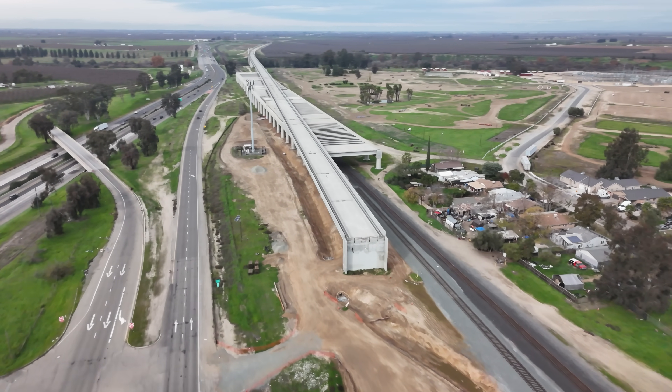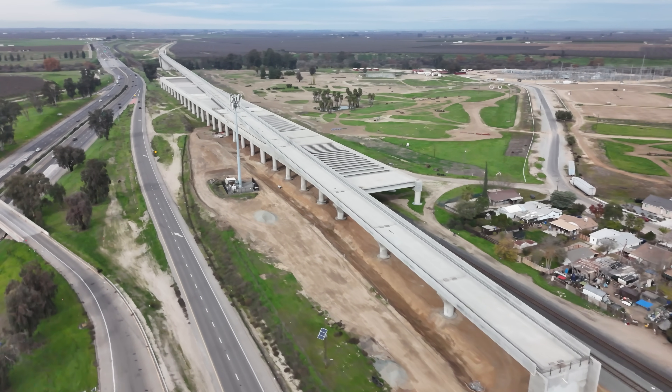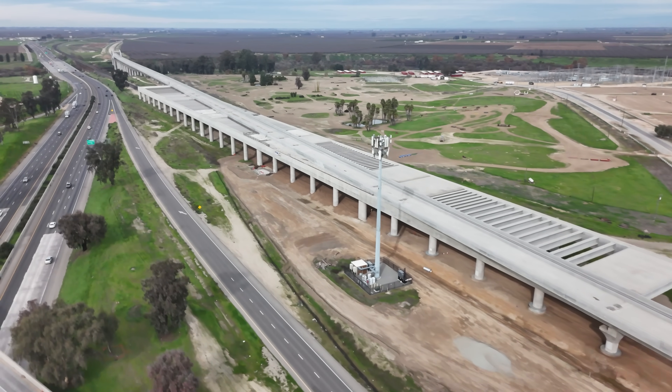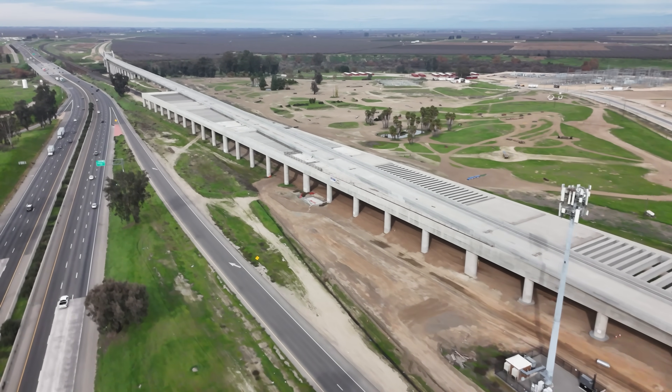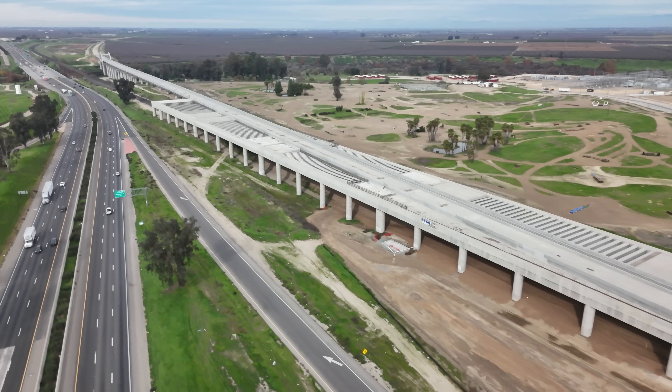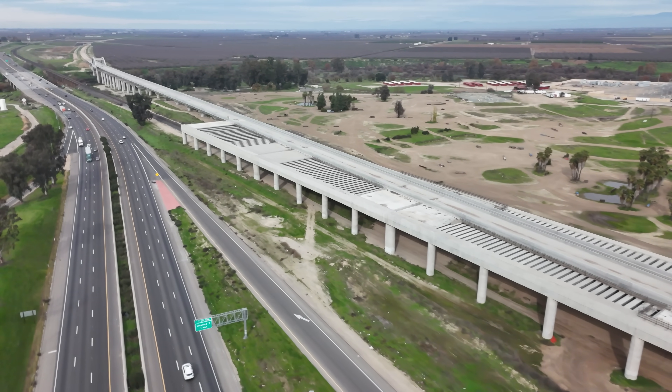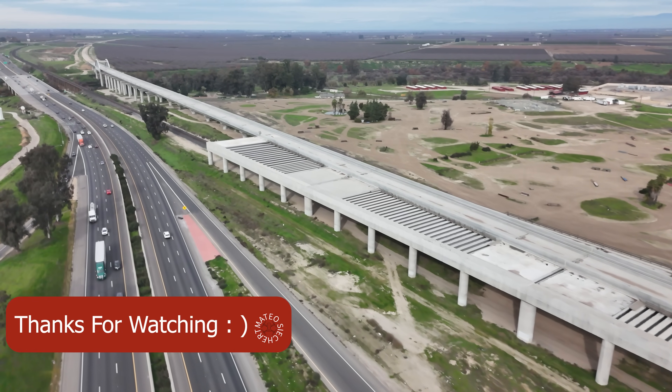Here we end off at the San Joaquin River Viaduct. I wanted to say thank you guys for watching and thank you guys for sticking by me through this year. I may do an end-of-the-year recap of what HSR has done in all the places I've filmed since the beginning of the year — keep an eye out for that. And on that note, thank you guys for watching.